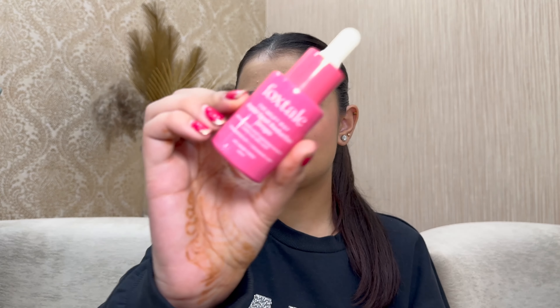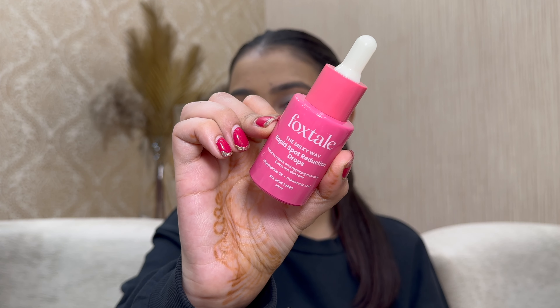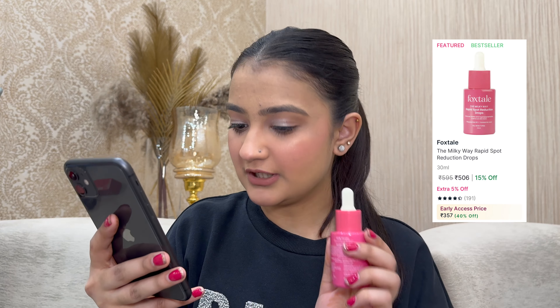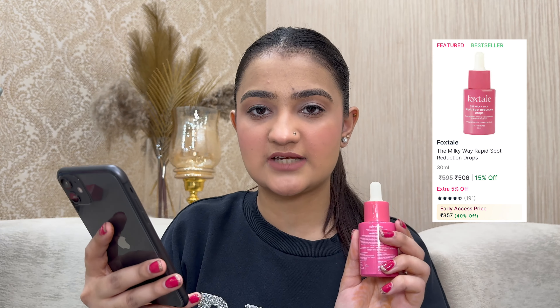The third Foxtail best seller is their rapid spot reduction drops. These are milky drops that absorb so well on the skin. If you have dry skin, it's great; if you have oily skin, it may feel a little heavy. For pigmentation, hyperpigmentation, and acne spots, I have seen a difference over time. Originally ₹595, on sale for ₹357 — a very decent price for such a good product.